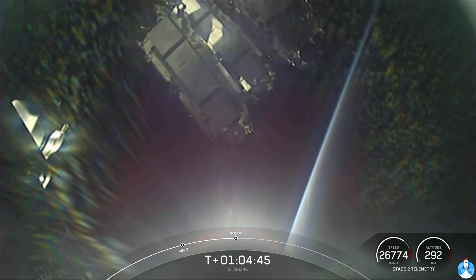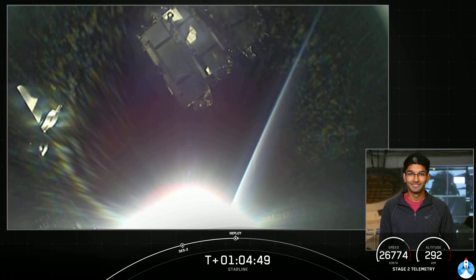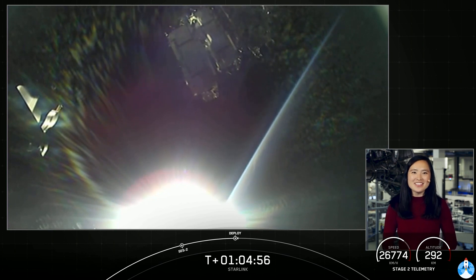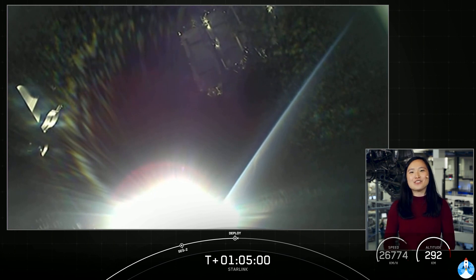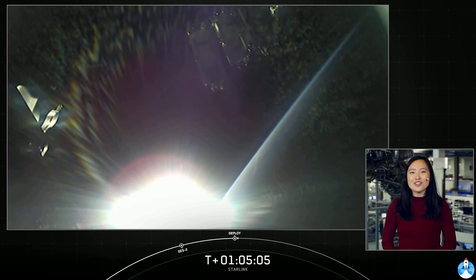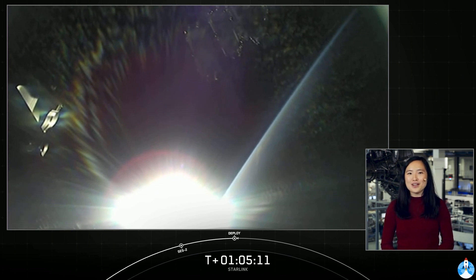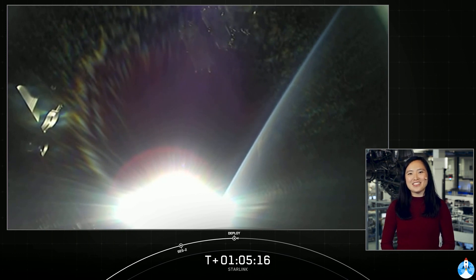They've got onboard ion thrusters, and that'll help them make their way into their final operational orbit. With that successful deployment of our satellites, we'll bring today's webcast to a close. Thank you to the Range and Federal Aviation Administration for supporting today's mission, and of course, thank you to all of our viewers and Starlink customers using our beta service. If you're interested in being a part of our beta program, head over to Starlink.com and sign up. Hope you enjoyed the webcast today, and we'll see you soon.